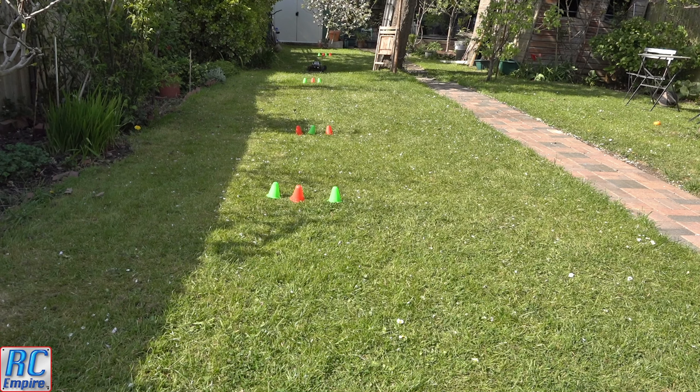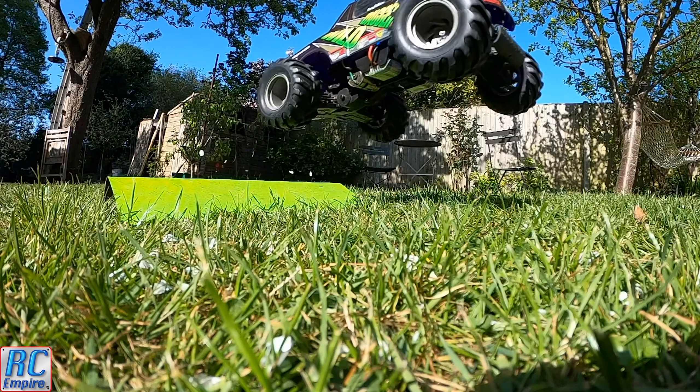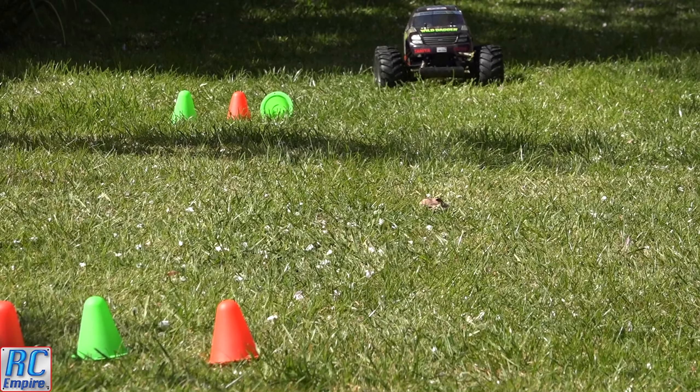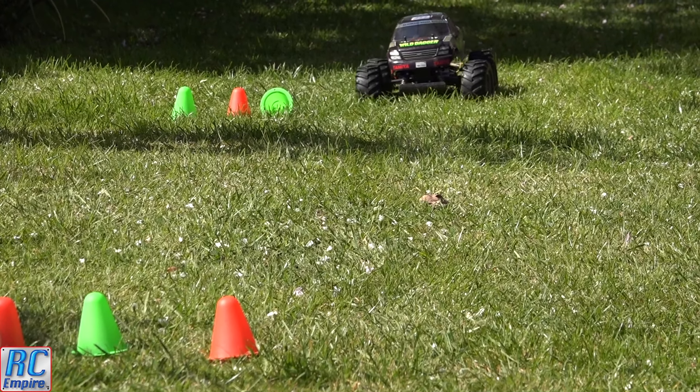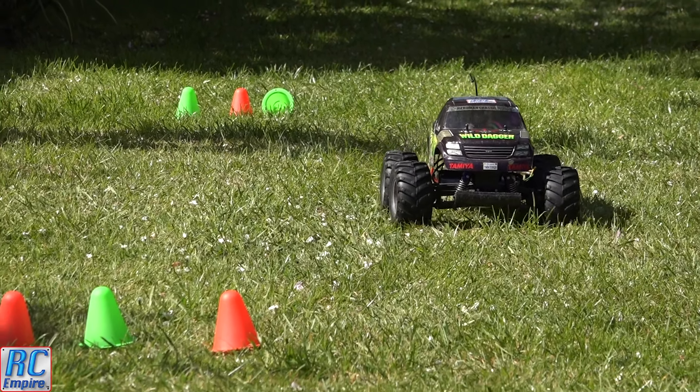20 years on, with a huge amount of use, not one single part on this truck has broken. Every single screw, washer, and plastic part are the parts that came out of the original box, which is incredible, and it is still solid. Admittedly my brother did build it, not me, but it's still a testament to Tamiya.